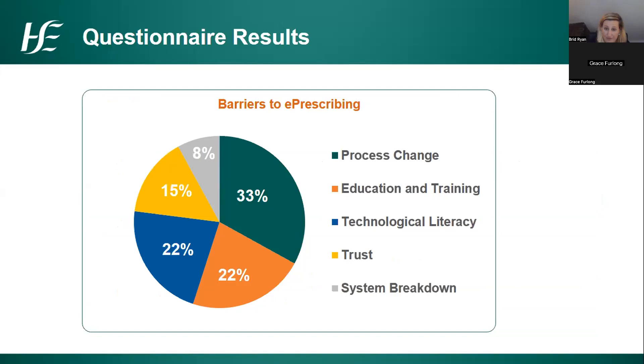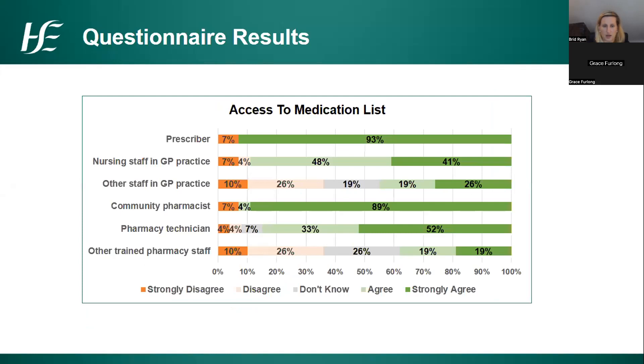We wanted to understand the barriers to e-prescribing so we can plan and mitigate for them. We gave people only one option to mark as the biggest barrier. There wasn't a huge difference between many of them, but process change, education and training, and technology came out as the highest. The risk of system breakdown and trust that an effective solution can be delivered were also potential barriers identified.